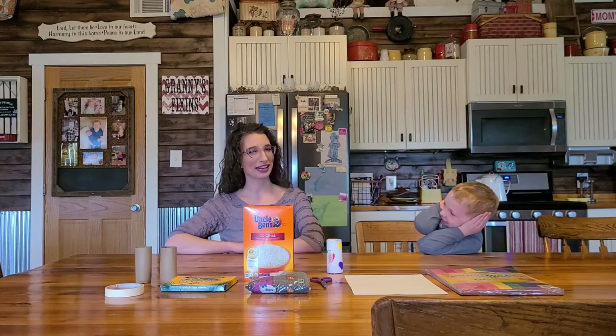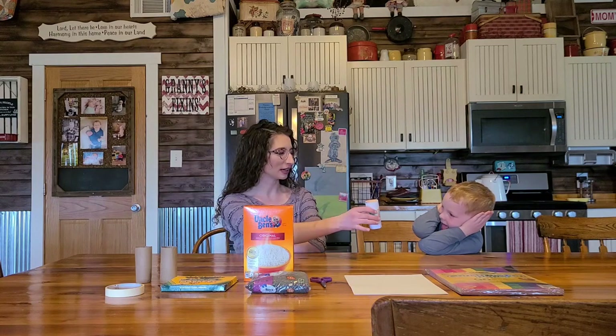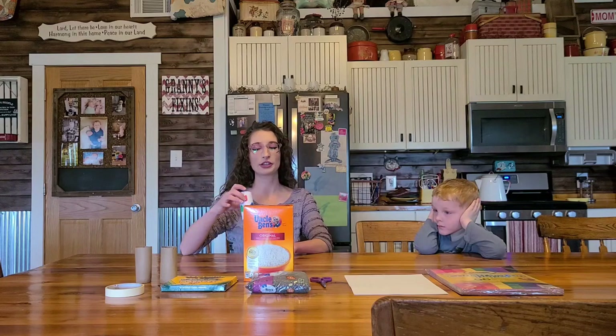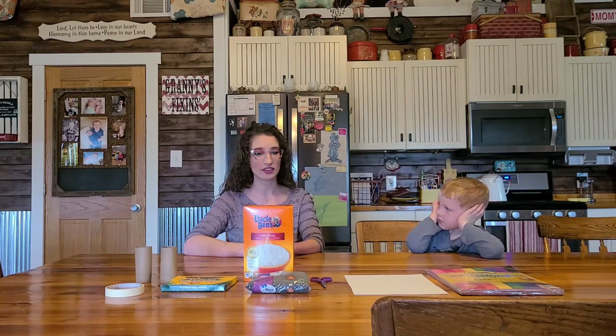Today we are making another project. I have my friend Bennett here to help. Today we are making really cool shakers. For my friends that are at Mark Twain, Miss Shamheart actually has an activity for you guys to do at home with your own shakers after you make them. So make sure that you make these so that way you can also participate in Miss Shamheart's activity.